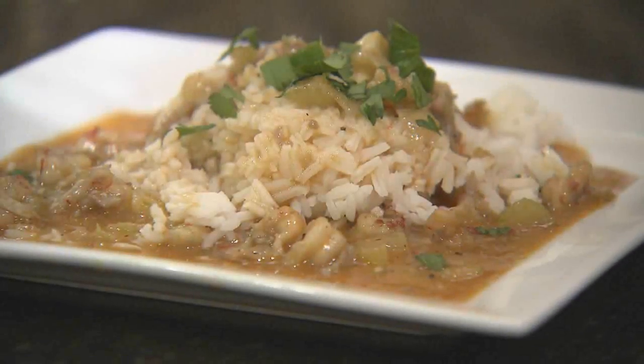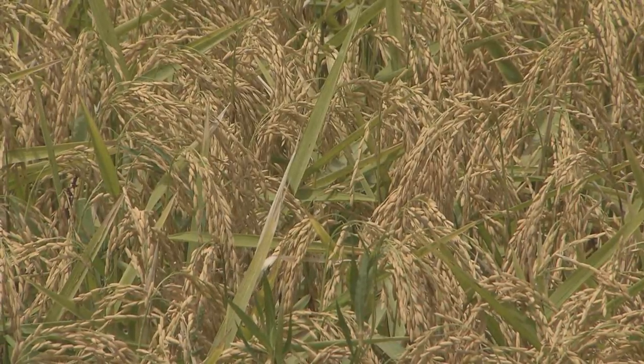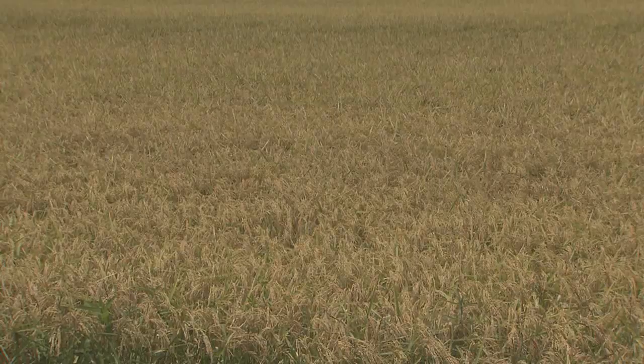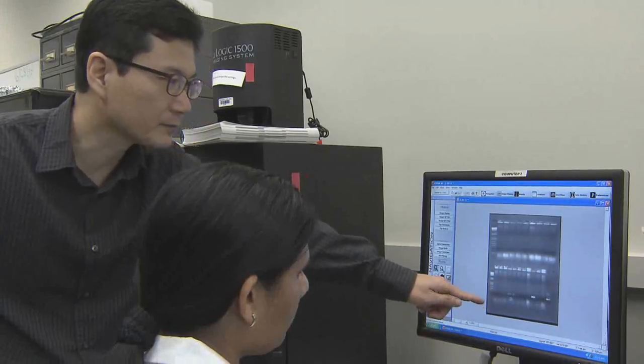Rice is a familiar staple in many Louisiana dishes and a common sight in landscapes across the state. Making sure these fields remain healthy and productive is a group of scientists with a goal to ensure sheath blight disease does not become a widespread problem.